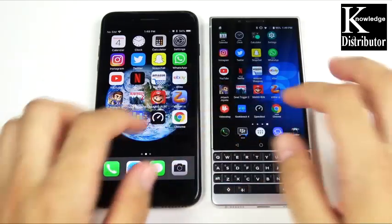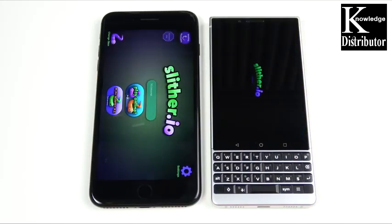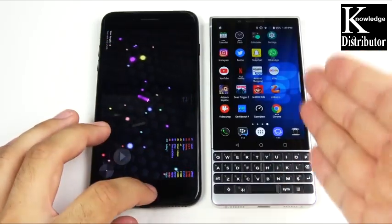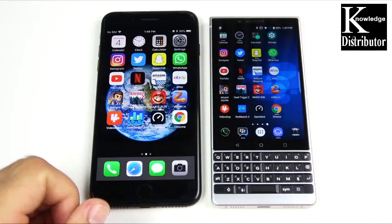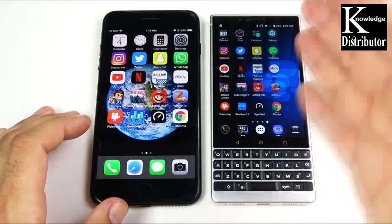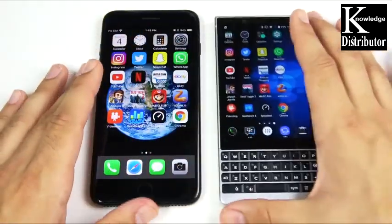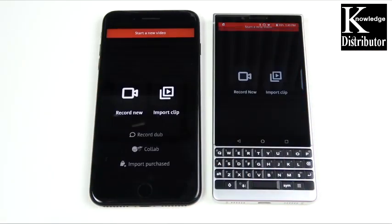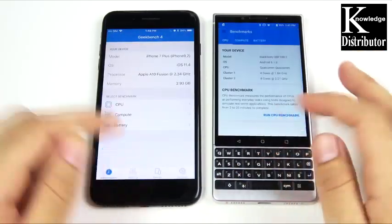Into Slither — and Slither is open on the left. Gaming again goes to the iPhone, but the BlackBerry KEY2 has seriously pretty good gaming performance. Most BlackBerrys in the past you would never even think about gaming on — it's got a keyboard, so it's not gonna be the best experience, but you can still do it on the KEY2. Into Video Shop — open on the left first. Into Geekbench — that's the left.